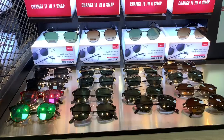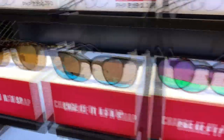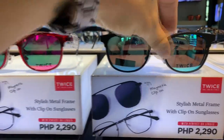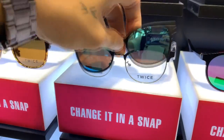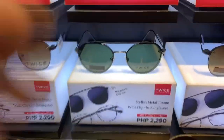Next up is the TWICE collection. The price starts from 2,290 and as you can see, it comes with a frame, graded lens, and a clip-on sunglasses. TWICE is a revolutionary eyewear that gives you prescription and protection in one style. The main feature is you can use it as eyeglasses indoors, and once you're outside, you can use it as sunglasses.